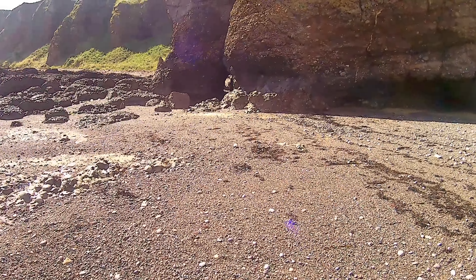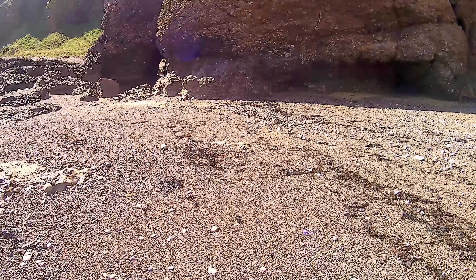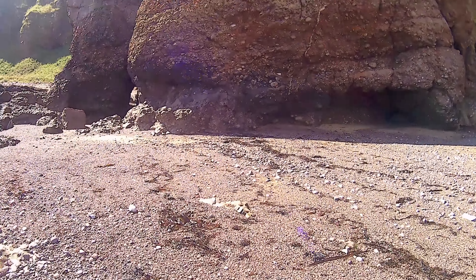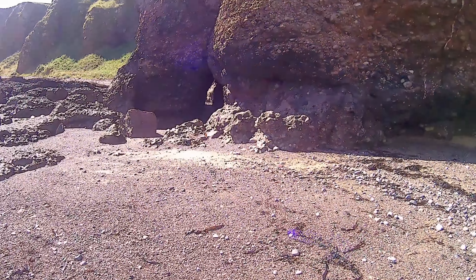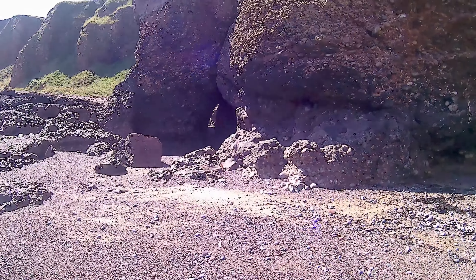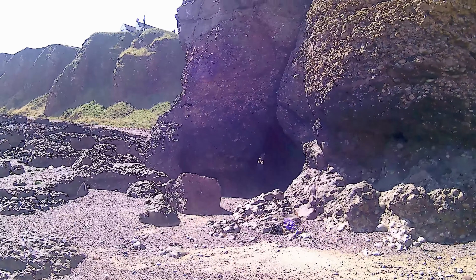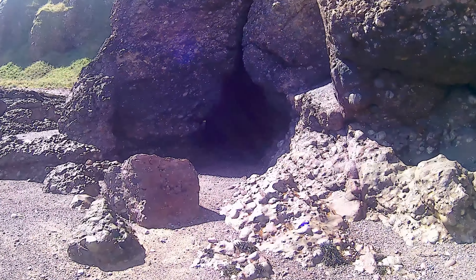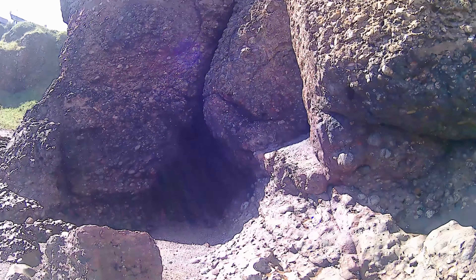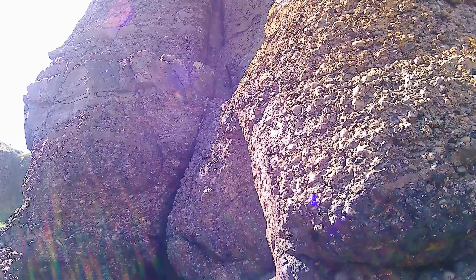And you can see the cliffs there. They're quite friable and break up easily, so they're susceptible to a lot of erosion as you can see over to the left there, where they've all fallen down — big chunks of it. And the area to the left of this cave, if you have a look at the crack going up there, it's very dangerous.